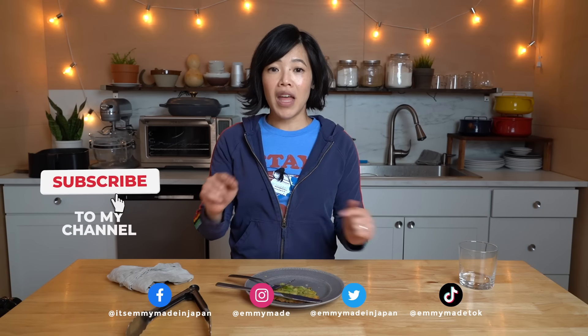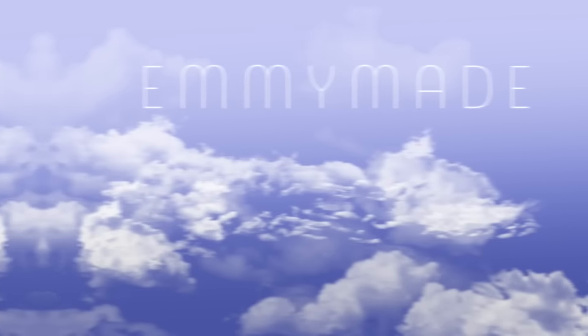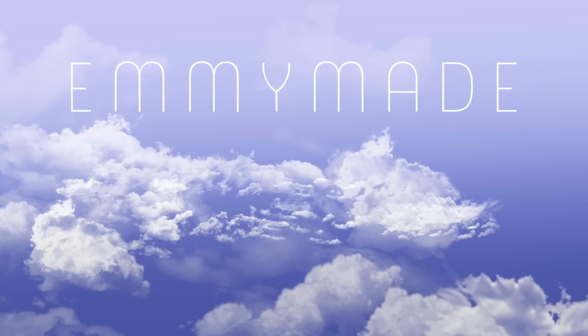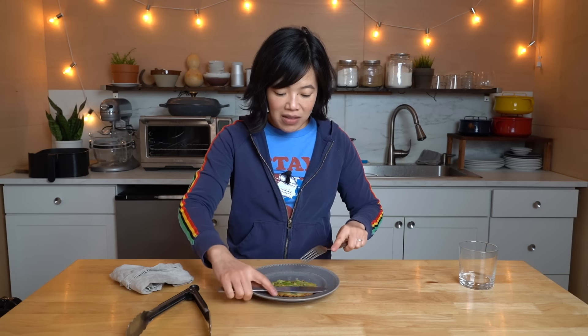Thanks so much for watching. I hope you enjoyed that one and I hope you learned something. Please share this video with your friends. Follow me on social media, like this video, subscribe — and I shall see you in the next video! Toodaloo! Take care! Bye! What a mix of flavors for my lunch today. Wow — all of them are so good though. Crispy, crispy. Thumbs up.